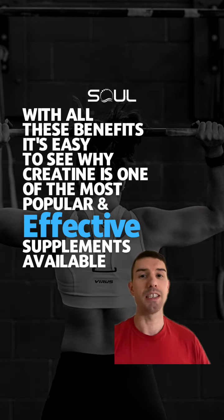And with all these benefits, it's easy to see why creatine is one of the most popular and effective supplements available.